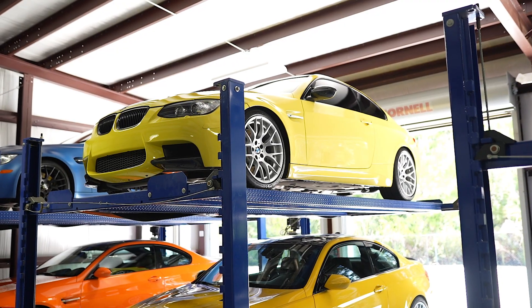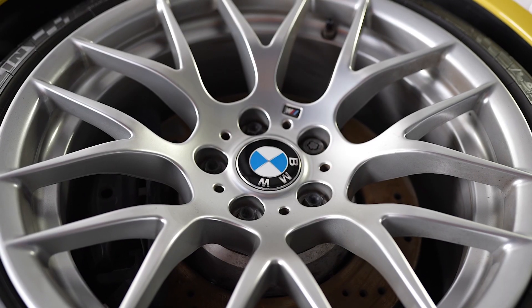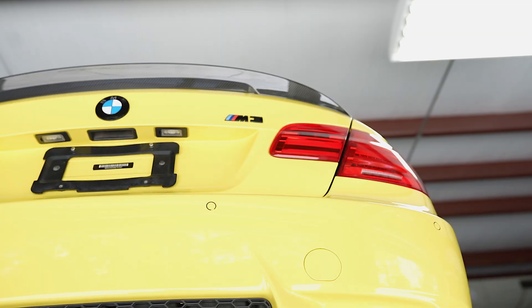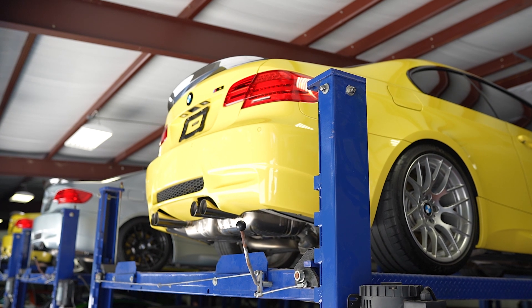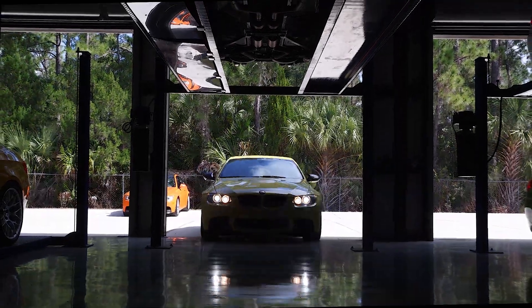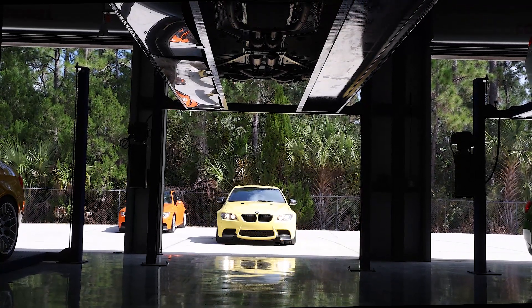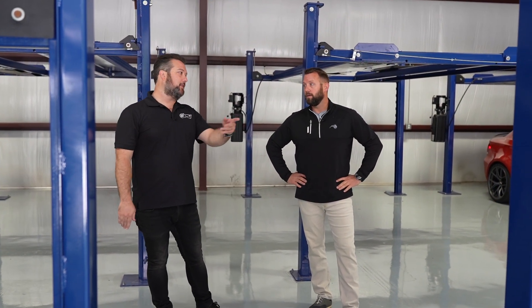The car is one of 23, I believe, in North America. That one's only got 28 or 29,000 miles on it. It's very clean, very well sorted. The previous owner did some carbon stuff — the front lip from M Performance. The car is like a heritage color because it's from the E36 M3. It's a love-hate color. People love it, some people hate it. I think it looks great on the E92.